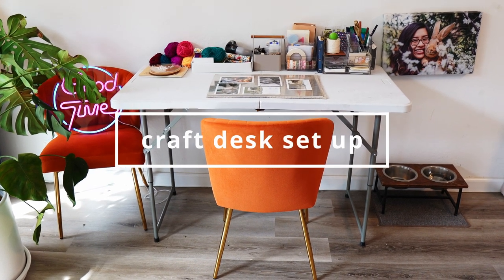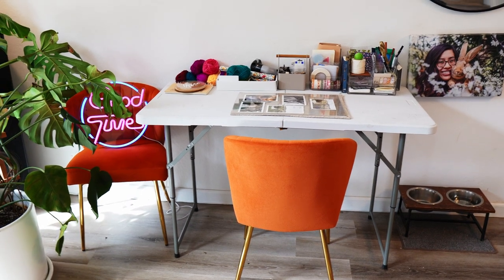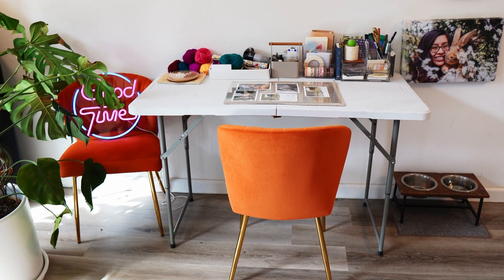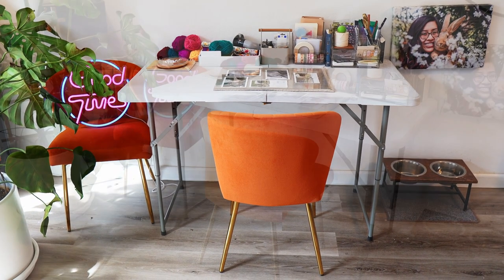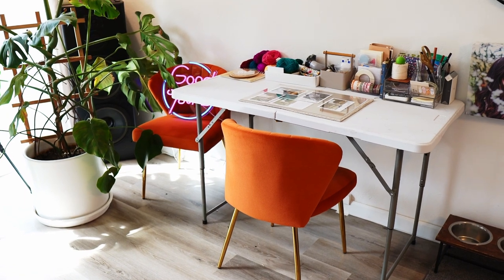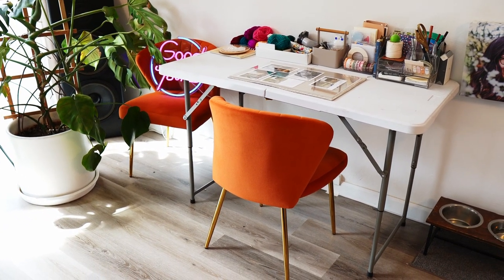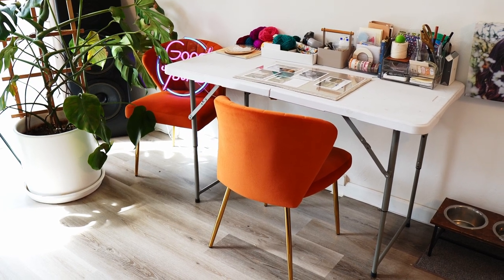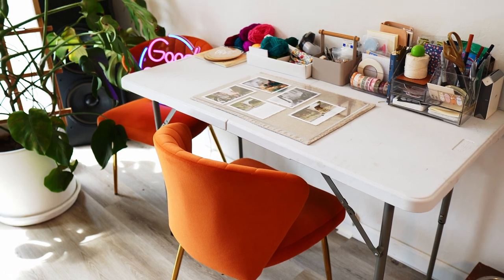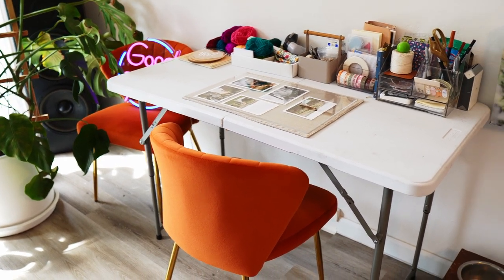I just wanted to show you all my craft area setup. It's kind of makeshift right now and it's probably not going to be permanent because I'm going to need to use this space for other things in the house. It used to be Taro's area that we've kind of kept empty, but I've been using it as a creative space to fill some of that energy with something positive. Ever since Taro passed away I've been doing a lot of journaling, arts and crafts, and just creative stuff in general.